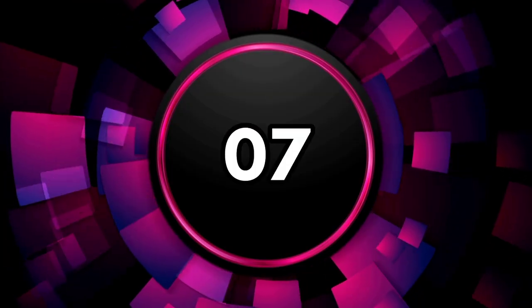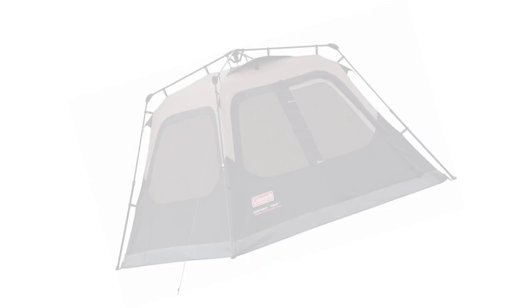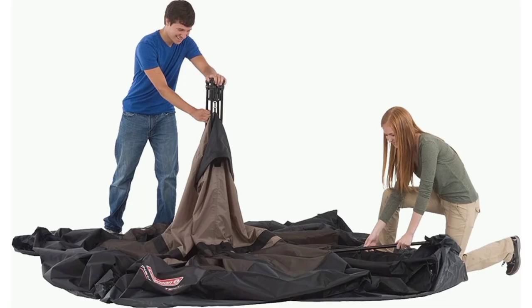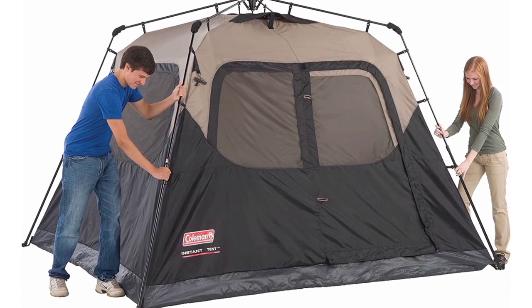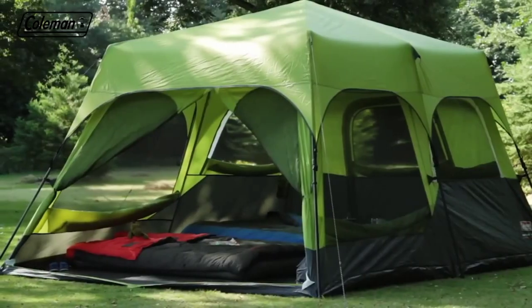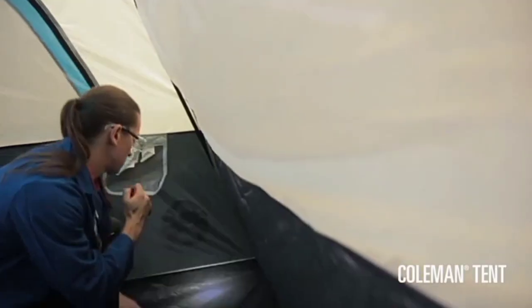The seventh one on the list is the Coleman Cabin Tent with Instant Setup in 60 seconds. The Coleman Instant Cabin makes setting camp up quicker and easier than ever. This instant tent has pre-attached poles that make setting up camp as simple as unfolding, extending, and securing. You can assemble the tent in about a minute and then get started on your adventure. This camping tent is designed with the WeatherTech system that features patented welded floors and inverted seams to help ensure you stay dry if it starts to rain.